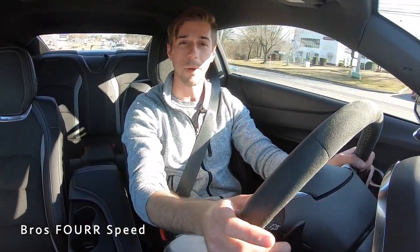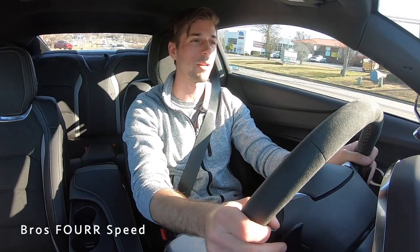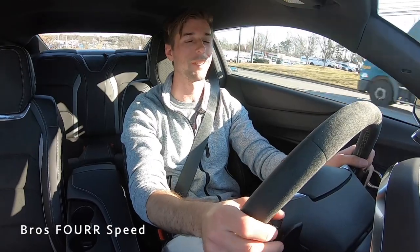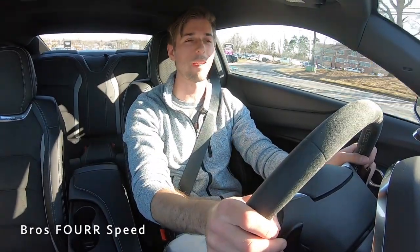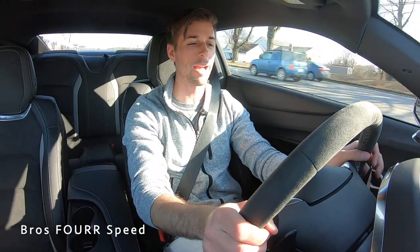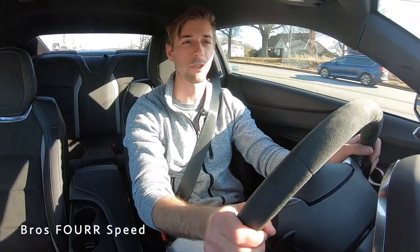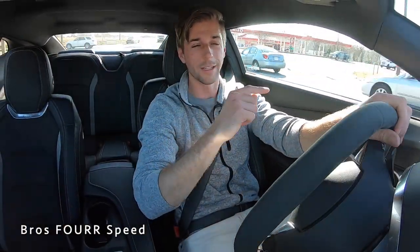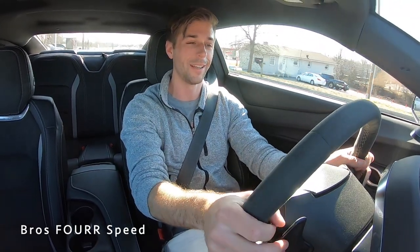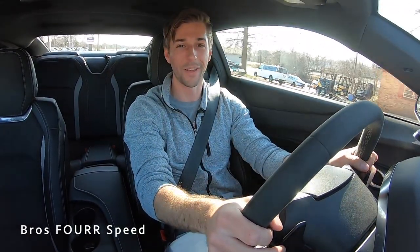Behind the wheel of the 2021 Chevrolet Camaro 1SS with the SS1LE Track Performance Package — once again huge shout out to Randy Marion Chevrolet for providing this sports car for me today. Make sure you guys check out their website, that will be down in the description below. If you enjoyed today's video give it a huge thumbs up, consider smashing that subscribe button if you want to stay up to date on our daily uploads. I'll see you guys in the next video.